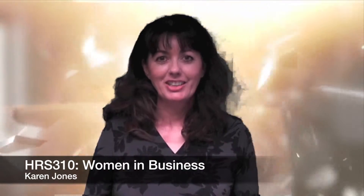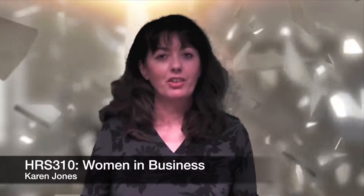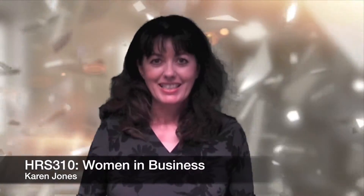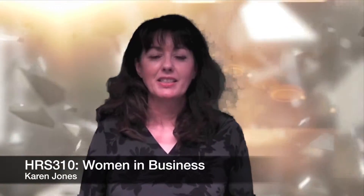Hello there, my name is Dr. Karen Jones. I'm the module leader on HRS 310 and that module is called Women in Business. I'd like to tell you a little bit about the module and how it's assessed and so on.